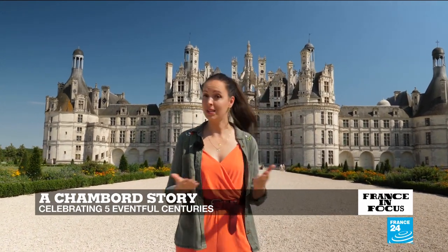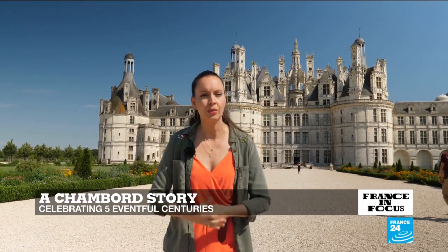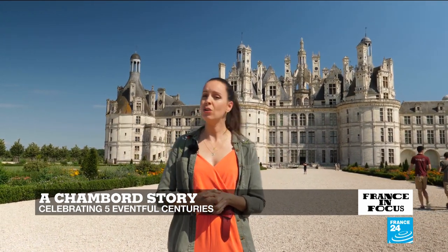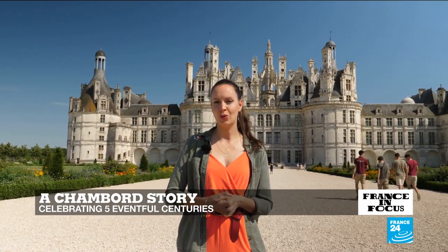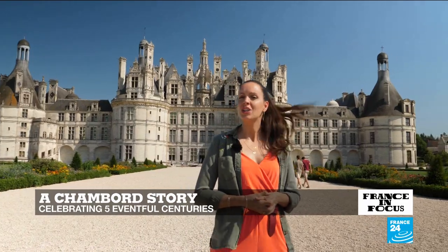The result of visible yet mysterious Italian influences, the edifice was redesigned multiple times, but also looted and destroyed before finally being restored to become the tourist magnet it is today. Let's start with a closer look at Chambord's rich history.